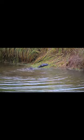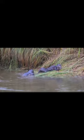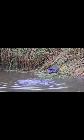Otters are also known for their playful behavior. They are often seen playing and frolicking in the water, and they even have a special slide that they use to launch themselves into the water. This playful behavior is not just for fun — it also helps them to develop important skills for survival in the wild.